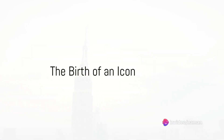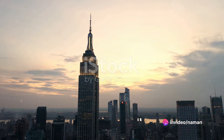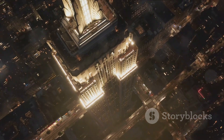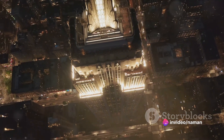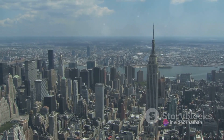Can you imagine a time when the New York City skyline was without its iconic Empire State Building? Hard to envision, isn't it? This Art Deco skyscraper, standing at 1,453 feet, has been an indomitable symbol of the city's architectural and engineering prowess since it was erected in 1931. But how did this towering marvel come to be?